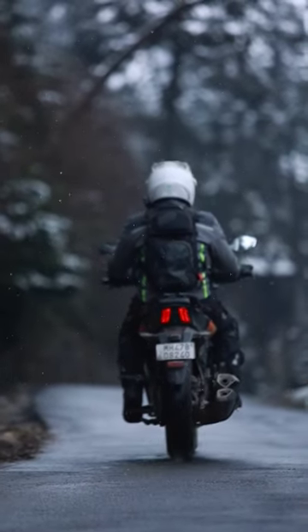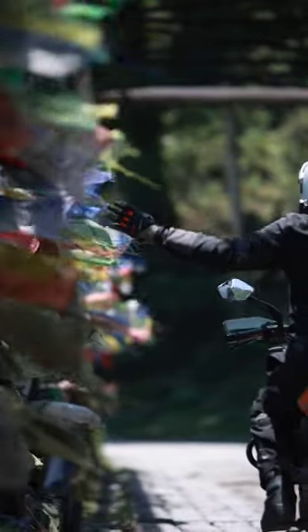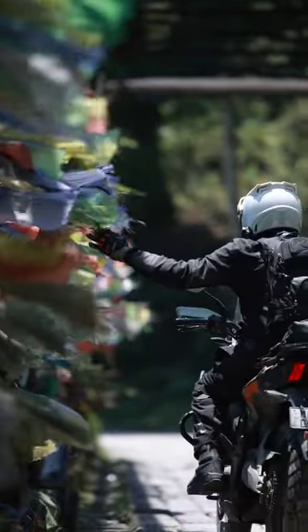Overall, I've really enjoyed riding this Dominar, and I think it's really nice that it comes fitted with so many accessories straight out of the showroom.